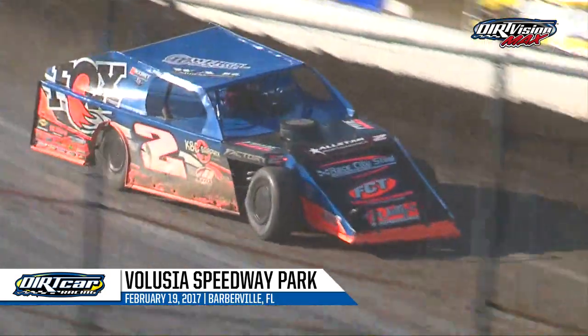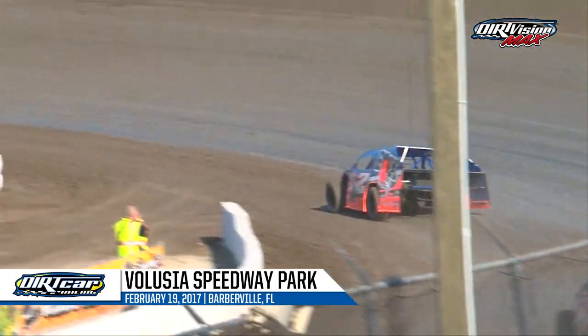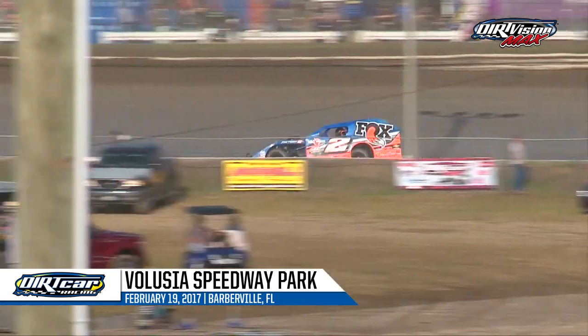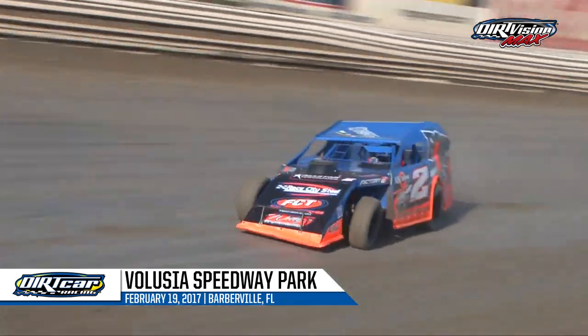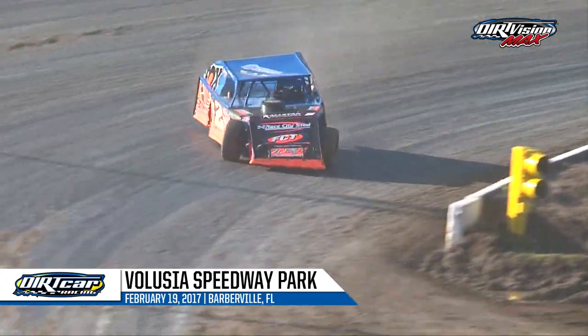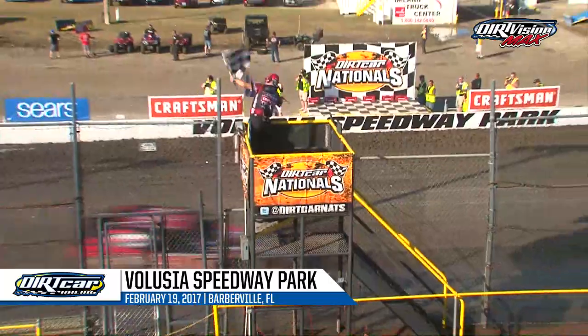White flag is flying — one lap to go for Nick Hoffman. Nick Hoffman and the Elite Chassis camp have really been flexing their muscles, picking up wins in three of the last four races. Off of turn number four, Nick Hoffman will be taking his third Baby Gator Trophy home of the week. He'll win the Saturday night portion.